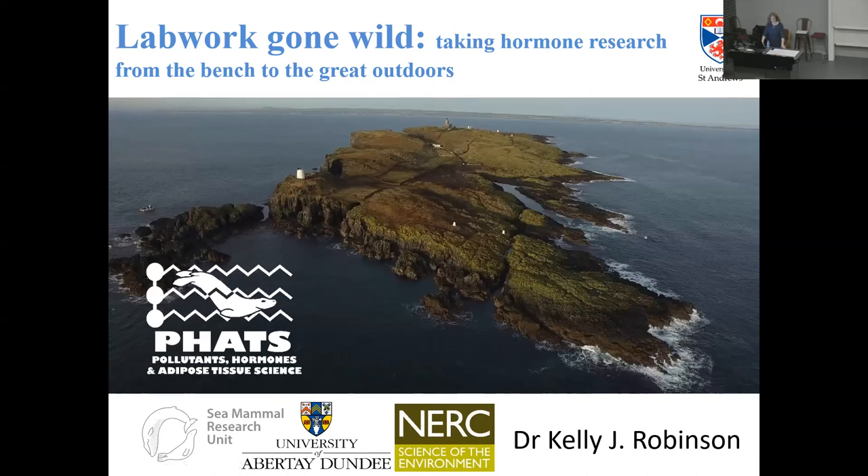Thanks very much for coming along to hear my talk about 'Lab Work Gone Wild.' As the title suggests, we're going to talk about how you can take the various things that you do in the lab and apply them to situations that you might not usually think are appropriate environments for these techniques. When we say lab work, I'm sure you have various images in your mind of benches and lab coats and gloves - things that are usually indoors and in a more controlled environment.